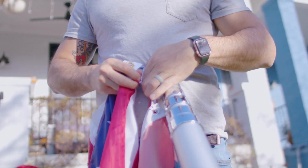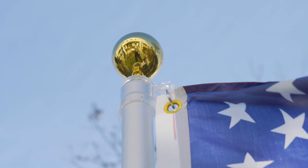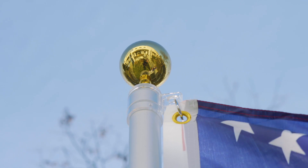Sturdy and adjustable, the flagpole is easy to assemble and allows for up to two flags to be flown at the same time. It also comes with a gold ball finial at the top for extra character.